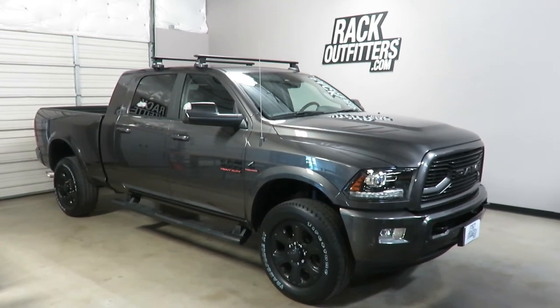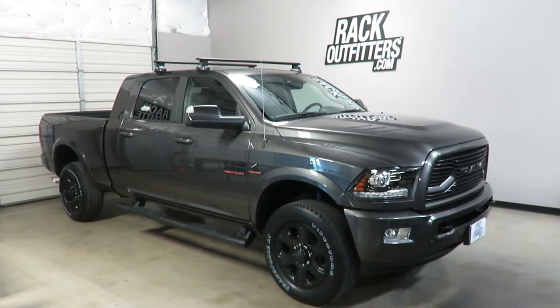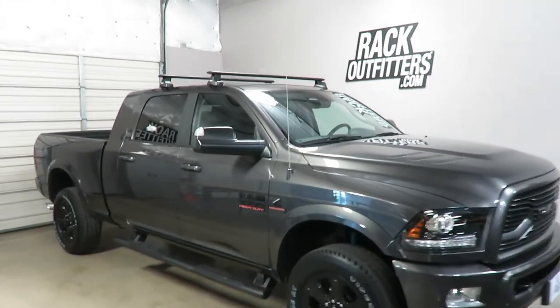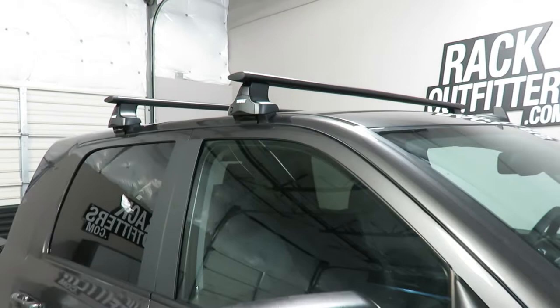This is a fit for a 2010 through 2018 and possibly beyond Dodge Ram 2500 four-door mega cab. We've outfitted this vehicle with the Thule Rapid Traverse Aeroblade base roof rack system.